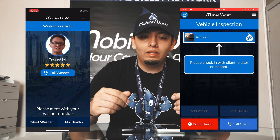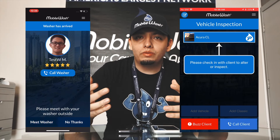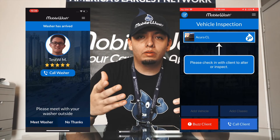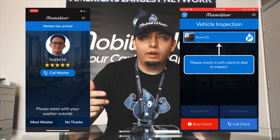If you're outside with the customer and you're stuck on that screen, we ask you as a detailer to talk to the customer and let them know that they need to click 'Meet Washer Outside' or 'No Thanks' in order for you to continue with the inspection and start the wash.